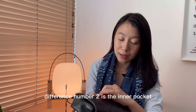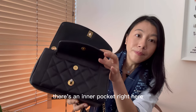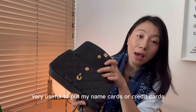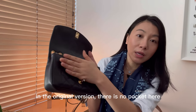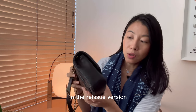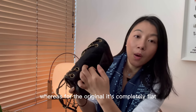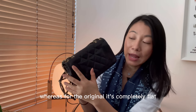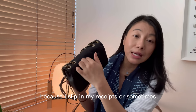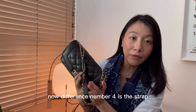Difference number two is the inner pocket. In the reissue version there's an inner pocket right here — I find it very useful to put my name cards or credit cards. In the original version there is no pocket. Difference number three is the back pocket: in the reissue version there is a very small back pocket here, whereas for the original it's completely flat. I find that even a small pocket is really useful because I slip in my receipts or sometimes my card as well.